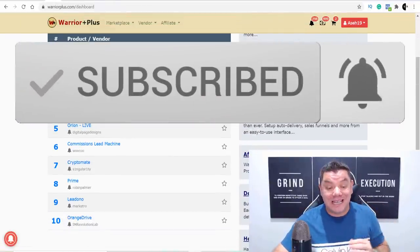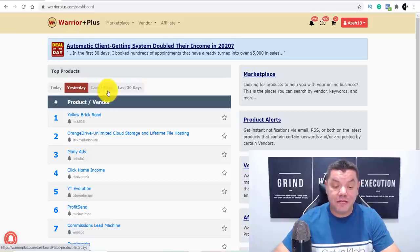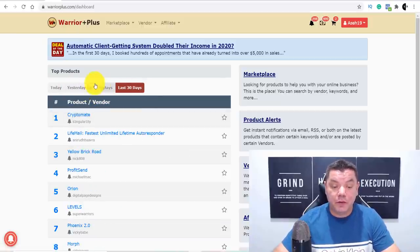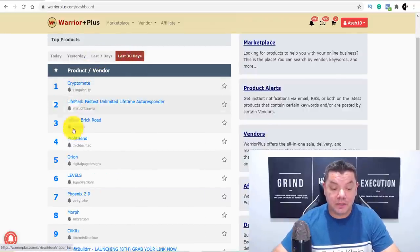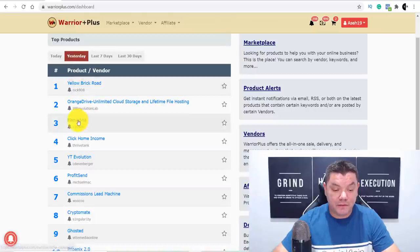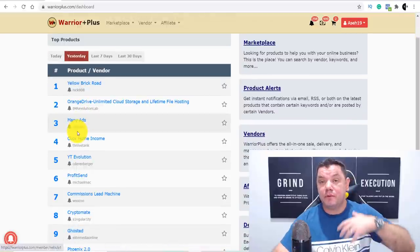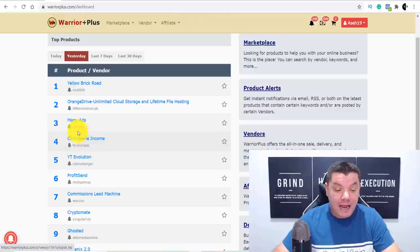Warrior Plus has different types of software to help people with email marketing and other ways to push different content. On the main page of Warrior Plus you've got top products for today, yesterday, last seven days, and last 30 days. You want to come over here and see which products have been doing really well. If we go to last 30 days, we can see a product called Profit Sent keeps coming up — last seven days it's number two, and yesterday it's creeping up to number six.